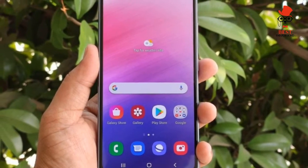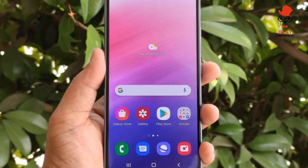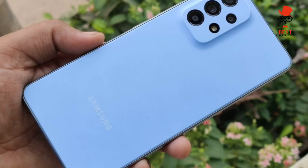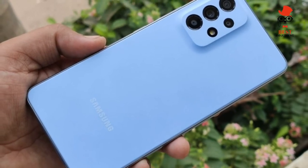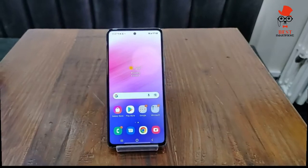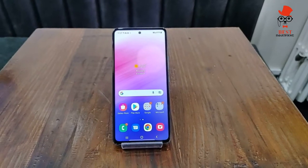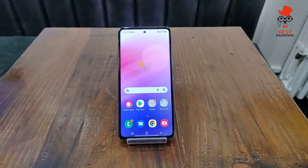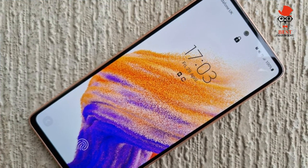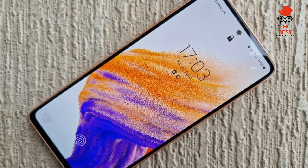With its Exynos 1280 system-on-chip, the Galaxy A53 won't win any performance races. That said, the phone does fine in day-to-day use, though it's not the best gaming device you can get at this price. That title goes to the iPhone SE 2022 with its A15 Bionic chip — the same one you'll find in the iPhone 13.